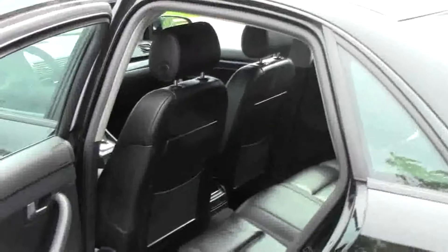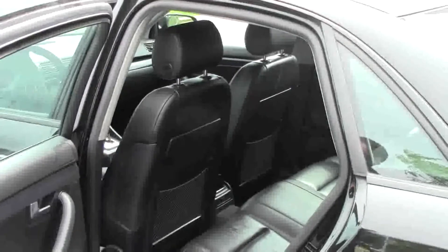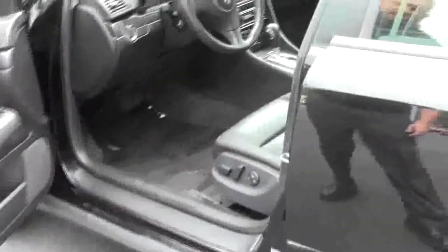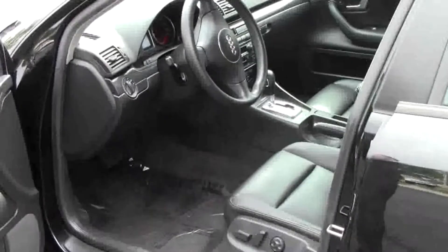The Audi is a 5 passenger vehicle with plenty of leg room in the back. There's a center armrest with cup holders, latch system for child safety seats and child security door locks. You have a 10 way power driver seat with multiple adjustments for the lumbar, power windows, power mirrors, and power locks.